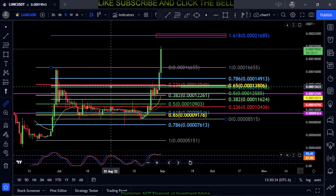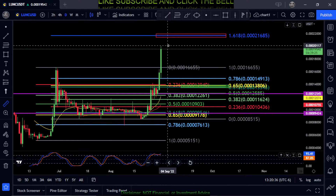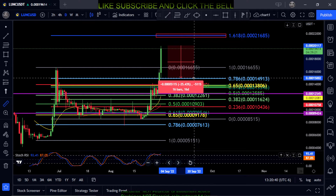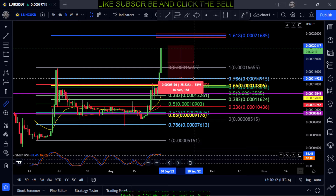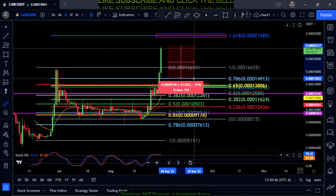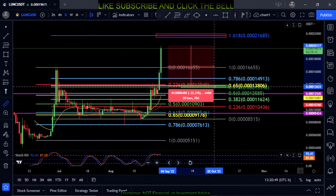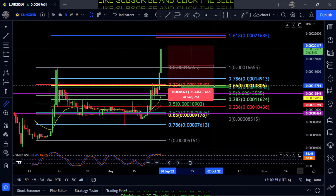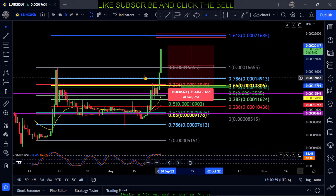If you did top out where you are now, your first line of defense is going to be down here at the 786. You're looking at almost a 26% move down here to 0.000149, and where I have this green box right here — I would say this is going to be your new support level if it does in fact come all the way back down.